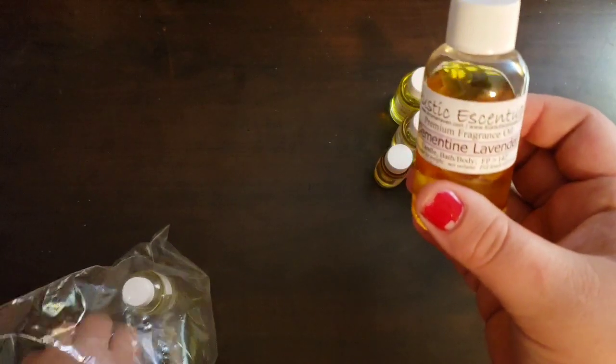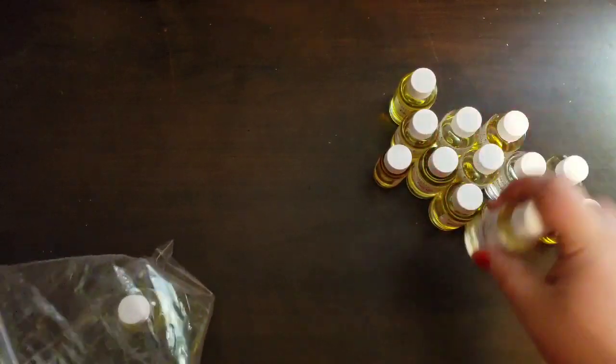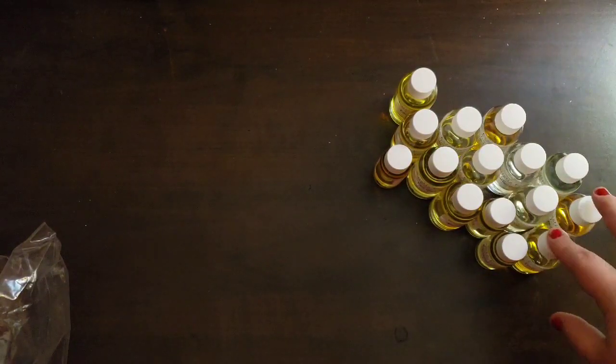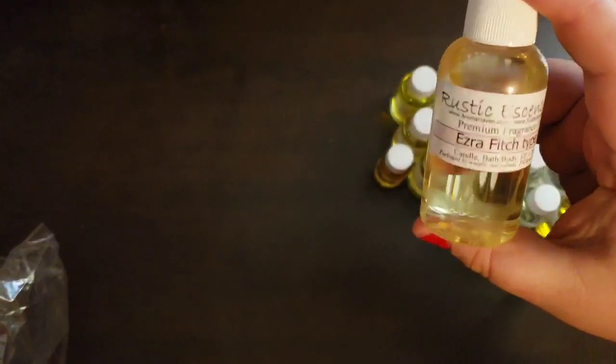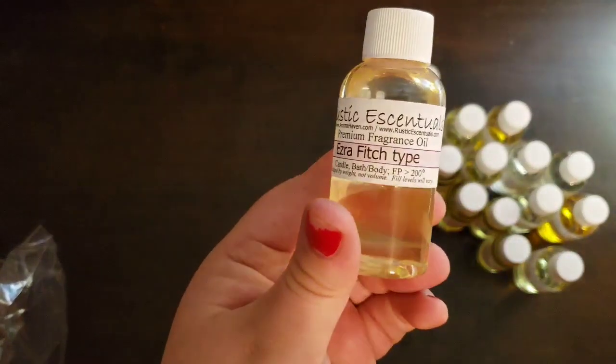I love coconut scents. Another Clementine Lavender — I'm not really a lavender person but that one smells really good. Another Coconut. Another Cool Water — when you order the bigger sizes, instead of sending a bigger bottle, they just put two in there. Ezra Fitch type — I think this was another male scent. Oh, that smells like men's cologne, it's really good.